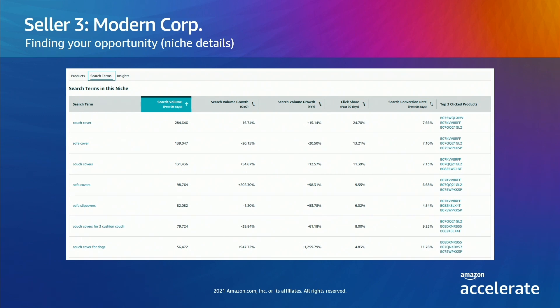We can see here that some terms have declining volume in the most recent quarter, while others are growing quarter over quarter and year over year. Looking at the largest growth, we find the COVID dogs. The volume for couch covers for dogs isn't the largest on the page, but it is growing the fastest. This term also has a high conversion rate — almost 12%. Clicking through the top three products in the niche, we see the lowest rated reviews state that covers aren't actually pet perfect: they attract fur and the fabric isn't durable enough for a pet's nails. This gives us another good idea of how to better serve the customer need.